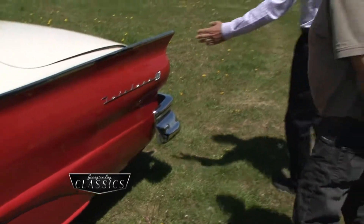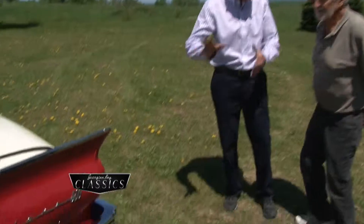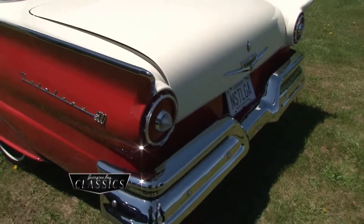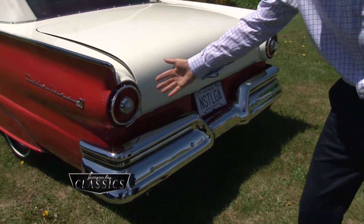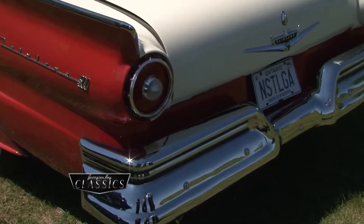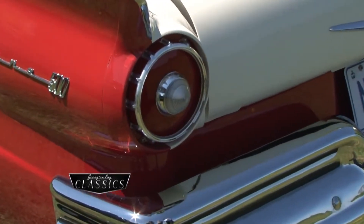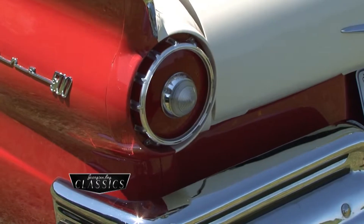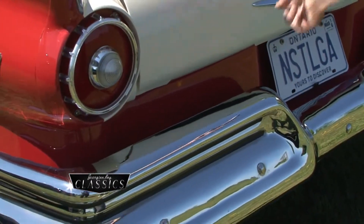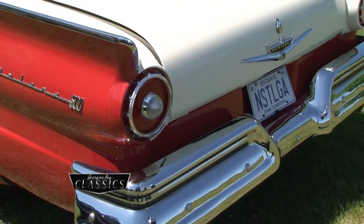Going back to the lights — we were chatting earlier about the lights too. Through those three years of this particular Fairlane model there were different designs of lights, and we've actually seen this light before on a different car. Yeah, this is the identical tail light piece of the 57 Thunderbird — they're the same part number. At 58 they changed the tail lights completely, from round to an oval tail light in 58, and then the 59 went back to a circular tail light.